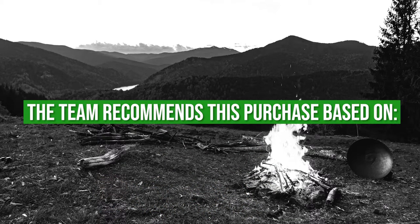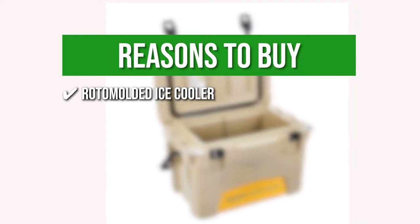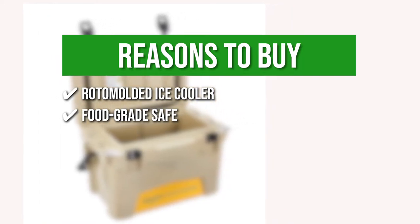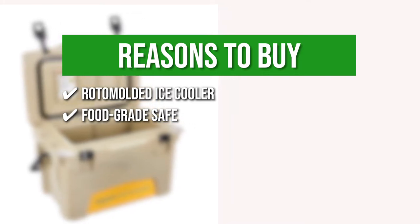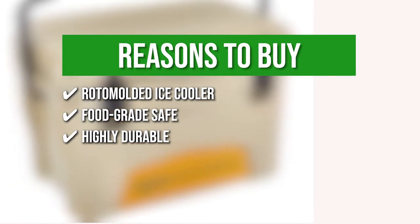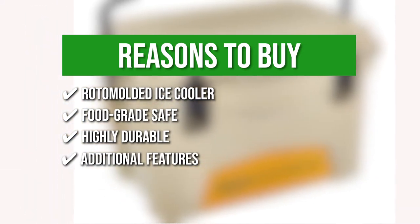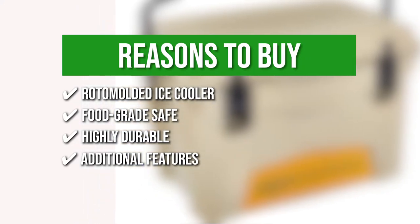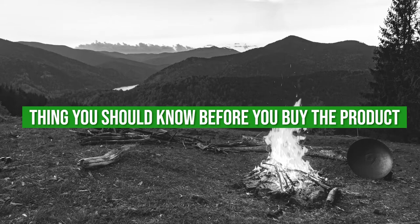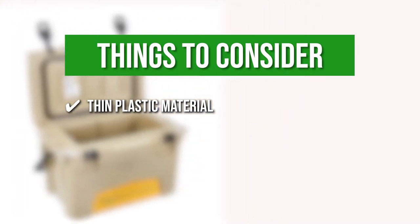The team recommends this purchase based on the following. Roto molded ice cooler: thanks to its rotational molding manufacturing process, the thicker corners reduce the risk of failure in high-stress concentration points. Food grade safe: the cooler is food grade safe, dry ice compatible, and features an 18.9-liter capacity that can fit up to 23 12-ounce cans with no ice. Highly durable: built to last, this product is made with a rotomolded manufacturing process for extra strength and durability that outperforms traditional coolers. Additional features include a 360-degree T-sealed gasket, a zero-lead drain plug, tie-down slats, a locking steel handle, bottle openers, non-skid feet, and secure clasp closures. The thing you should know before you buy the product is the thin plastic material: the apparent gauge of exterior plastic feels thinner than other rotomolded coolers.